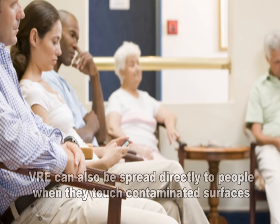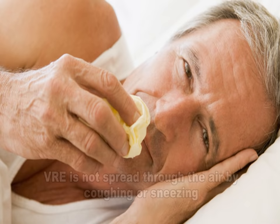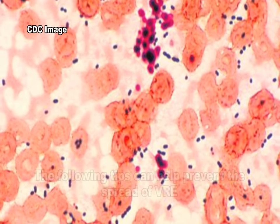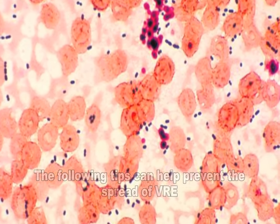VRE can also be spread directly to people after they touch surfaces that are contaminated with VRE. VRE is not spread through the air by coughing or sneezing. If a patient or someone in a household has VRE, the following are things that can help prevent the spread of the bacteria.